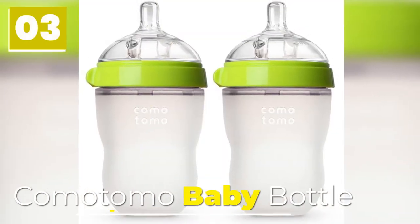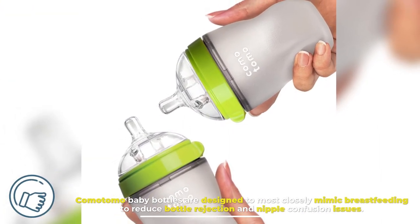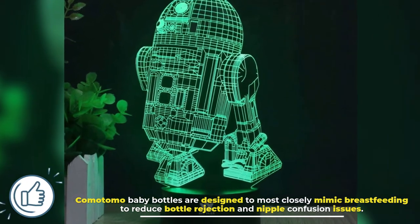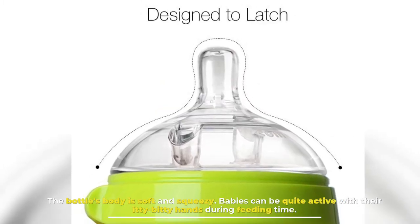Number 3: Komotomo Baby Bottle. Komotomo baby bottles are designed to most closely mimic breastfeeding to reduce bottle rejection and nipple confusion issues. The bottle's body is soft and squeezy. Babies can be quite active with their itty-bitty hands during feeding time.